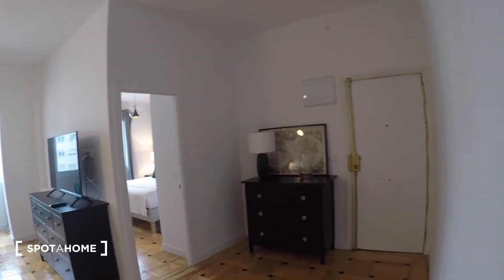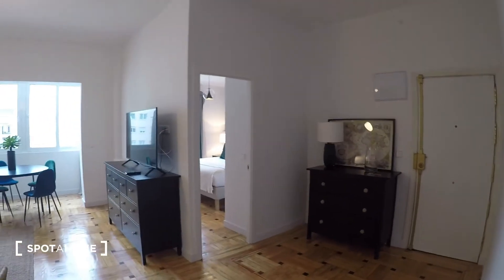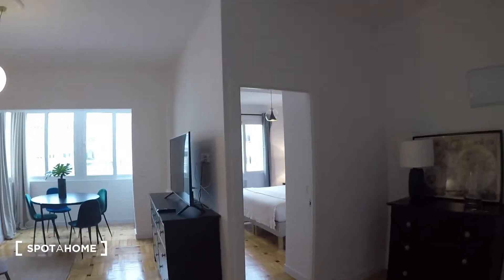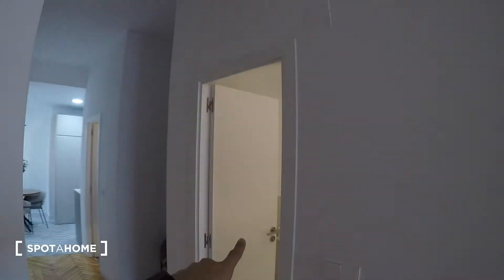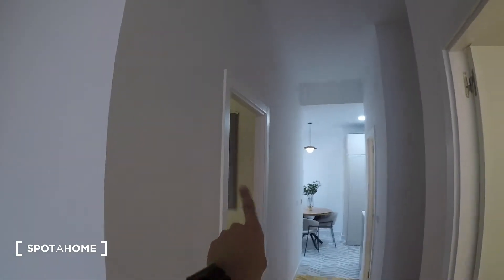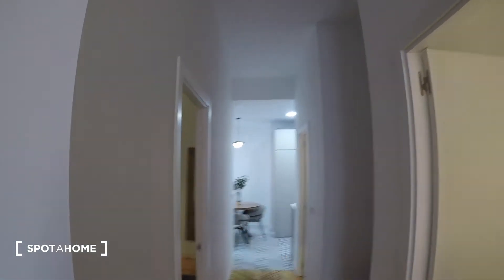I'm going to show you first the entrance, which is right there. This is kind of like the entrance hall, and just from here, you can see how big the apartment is. That's bedroom number two, and this is, of course, the living room. Here's one bathroom, and there's another one there. Bedroom one is right here, and then the kitchen.